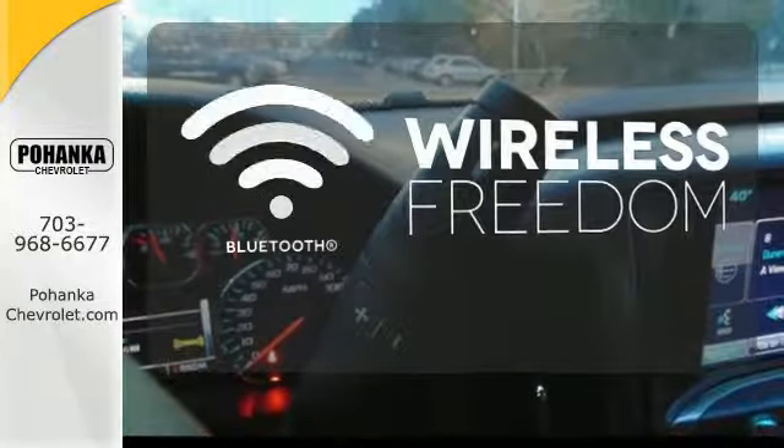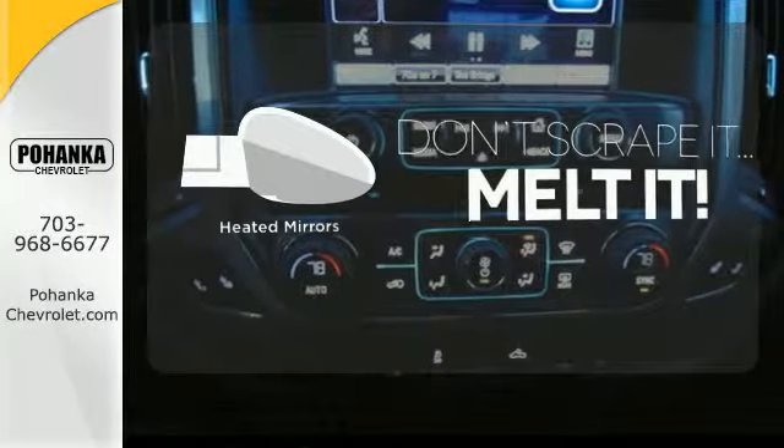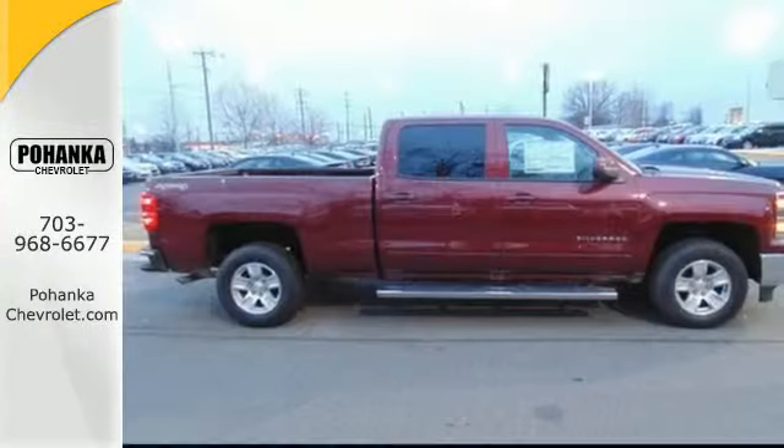You don't have to put your life on hold when you have Bluetooth. Leave the scraper in the car, thanks to the heated mirrors. It'll help you get the job done, time and time again.